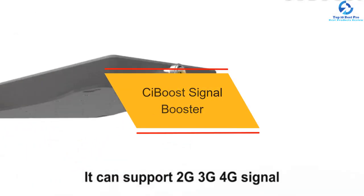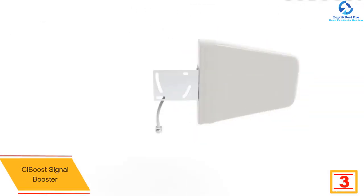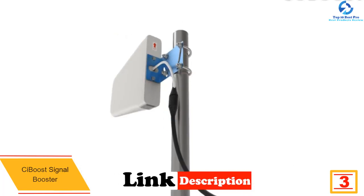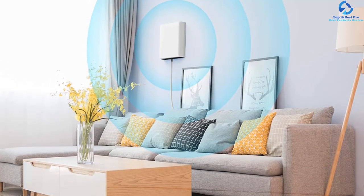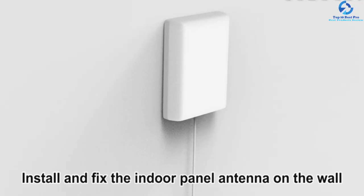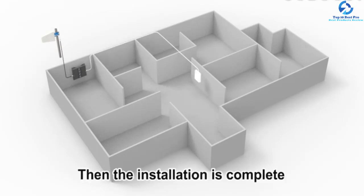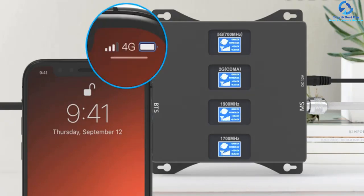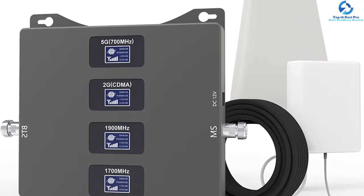At number 3, we have the CBoost Signal Booster. It supports every type of mobile network — 2G, 3G, and 4G — and is compatible with most North American carriers. It has a range of 3500 square feet, making it suitable for both residential and commercial premises. It works at 850 MHz and 1900 MHz with dual band support and a gain of 65 dB for excellent reception. You can install it yourself, and it's compatible with Android, iOS, and Windows phones.